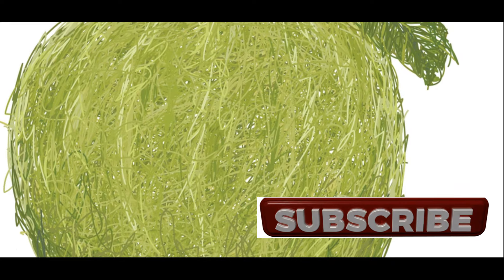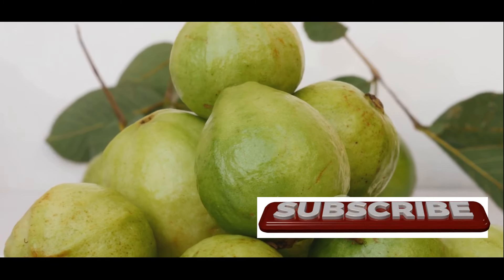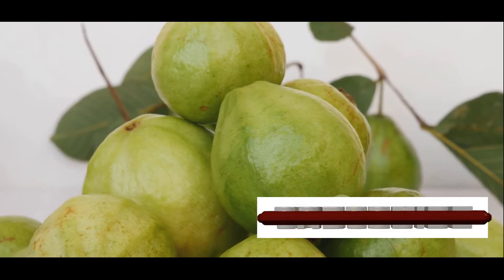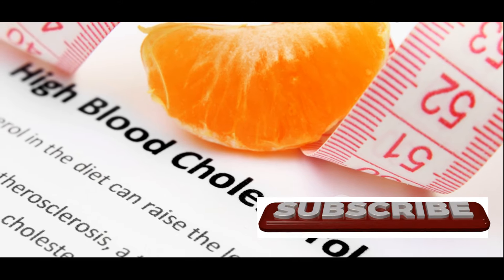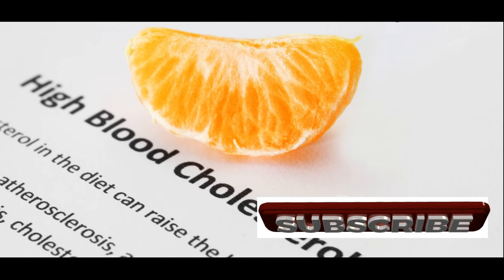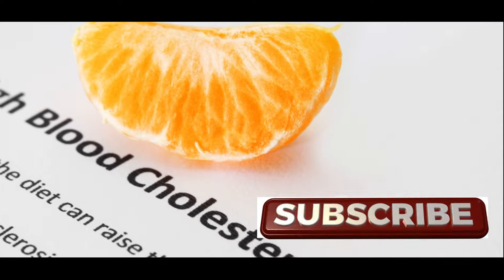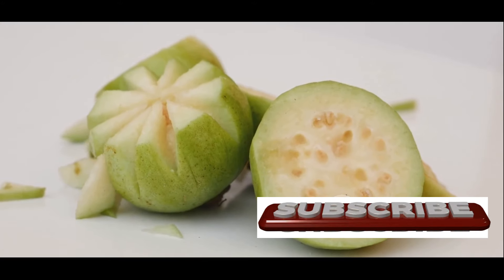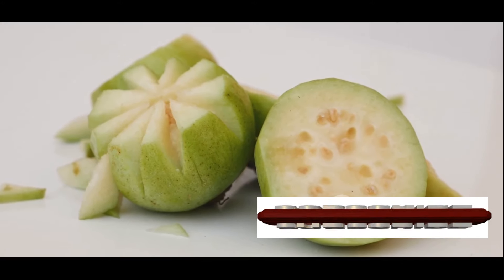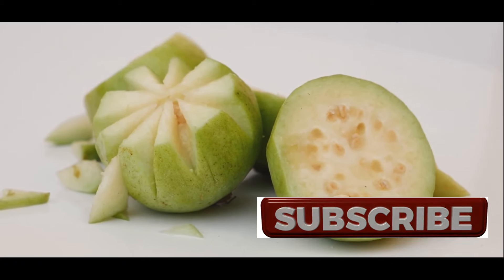In addition to their antioxidant power, guava leaves can also help lower cholesterol levels, further contributing to heart health. Studies have shown that guava leaf extracts can significantly reduce total cholesterol, LDL (bad cholesterol), and triglycerides — all risk factors for heart disease. At the same time, guava leaves can increase HDL (good cholesterol), which helps remove bad cholesterol from your arteries, further protecting your heart.